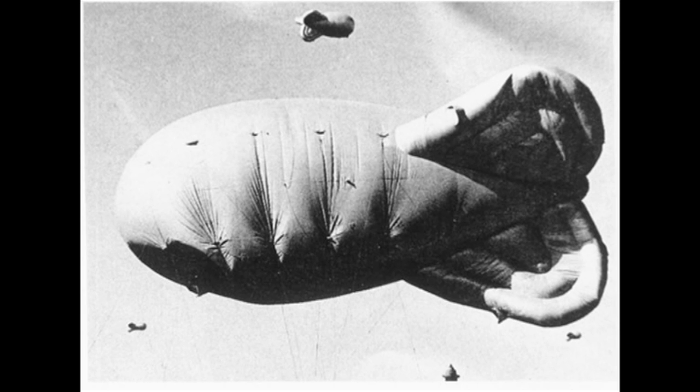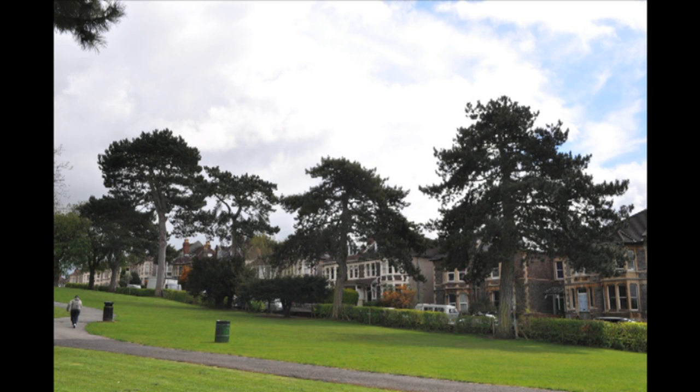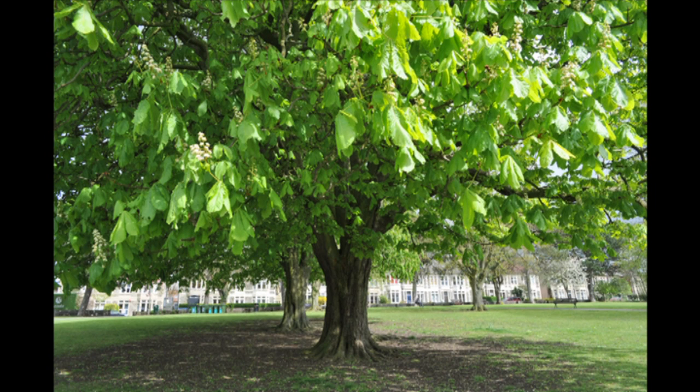Barrage balloons were essential to protect wartime factories in Bristol. At the top of the park, a balloon station was built with equipment to raise and lower the balloons that could cripple an aircraft. The barrage balloon operators were allowed to dig up a small part of the park to grow vegetables.